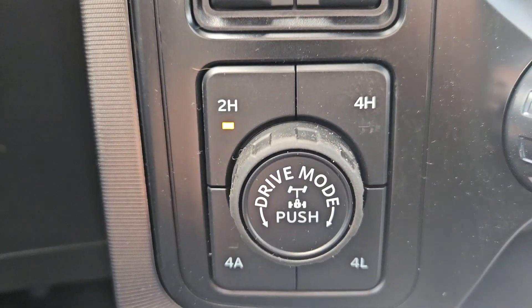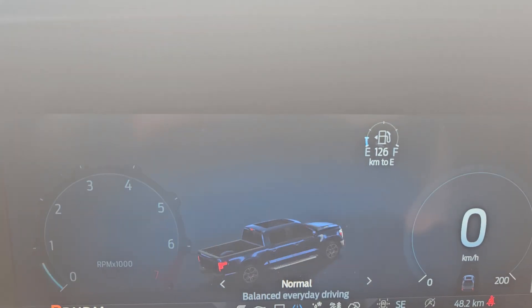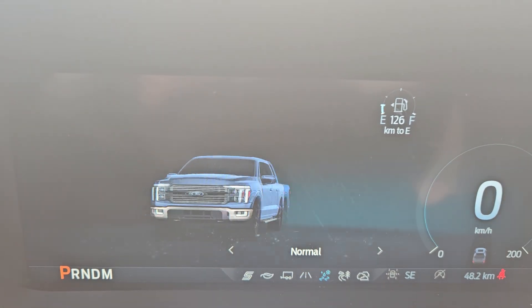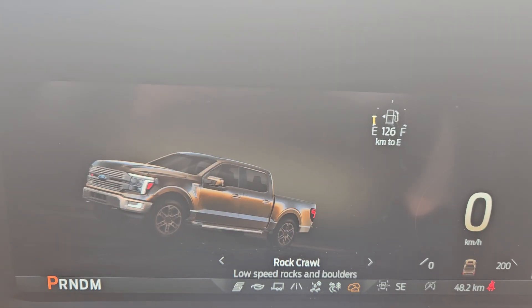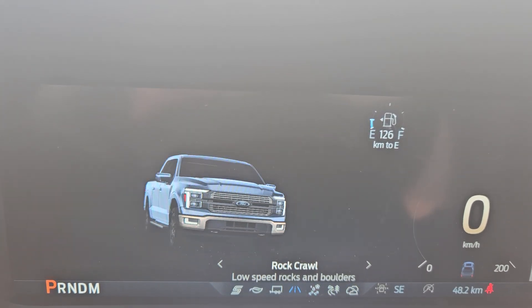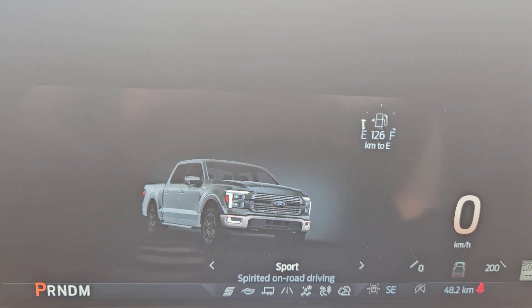We have a rear locking differential, four-wheel drive, drive modes, trailer disconnect, and pro trailer assist. For your drive modes, you do get normal, slippery, off-road, and rock crawl. And all the way to the left you have tow and haul, eco, and sport.